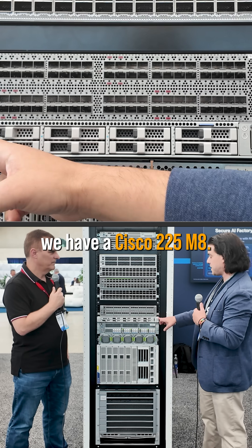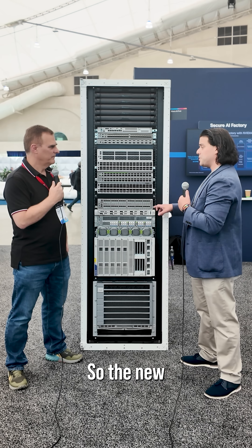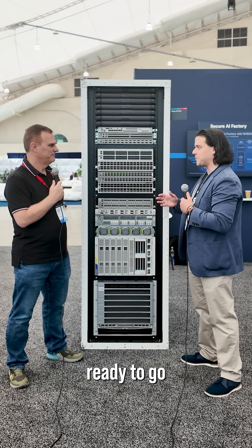Moving up, we have the Cisco 225M8, a modular form factor for rack servers. This is a storage server tied to the new partnership with VAST Storage. You can put 11 of these together, get a petabyte of storage, and be ready to go for AI storage.